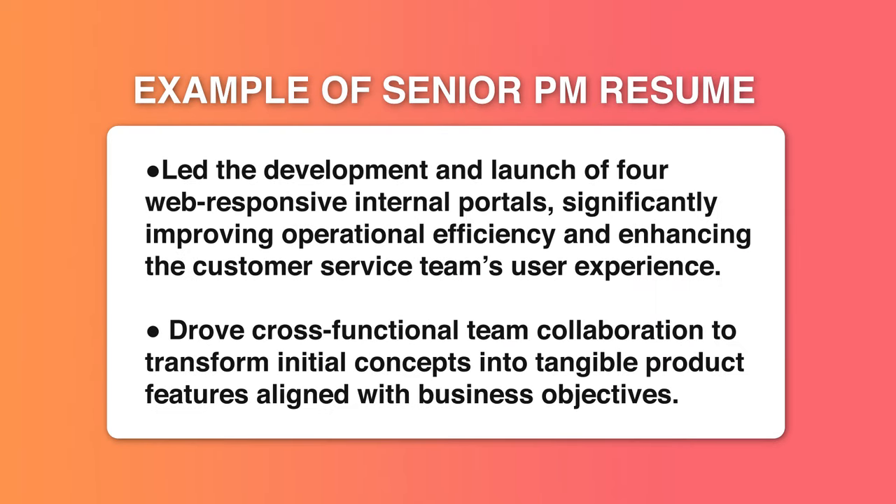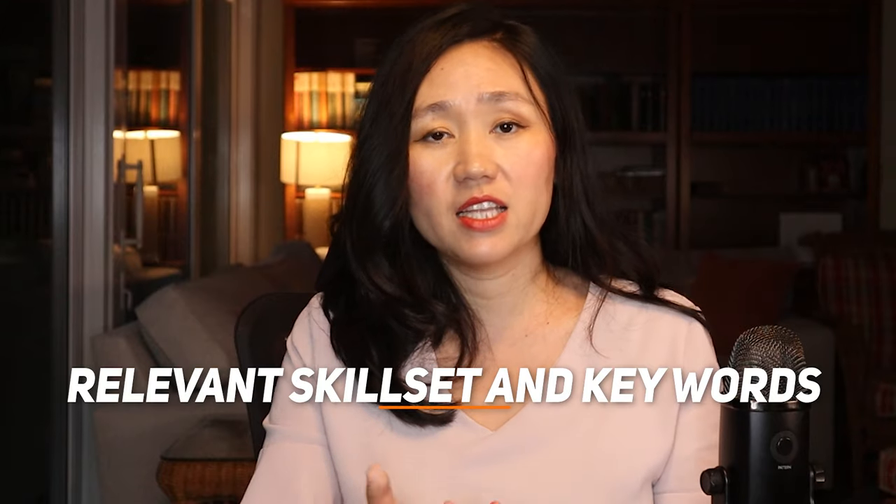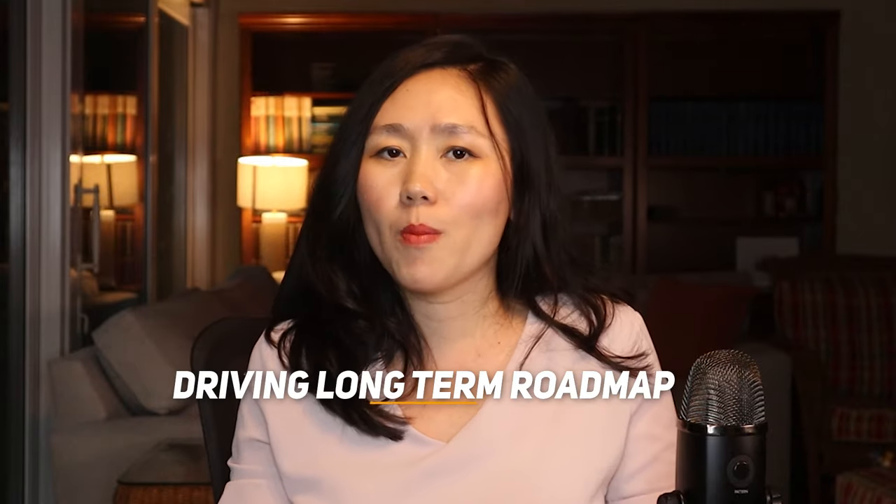Let me give you a specific example of how to rewrite your resume for a senior PM. Here is a resume submitted during my YouTube and LinkedIn live resume review. The senior PM wrote: 'Led development and launch of fully web-responsive internal portals, significantly improving operational efficiency and enhancing the customer service team's user experience. Drove cross-functional team collaboration to transform initial concepts into tangible product features aligned with business objectives.' This did a good job showing relevant keywords such as launching a product and leading a cross-functional team. However, there's not enough emphasis on strategy, driving long-term roadmap, or creating new initiatives, and the impact — such as the business result and the size of the team — is not mentioned.